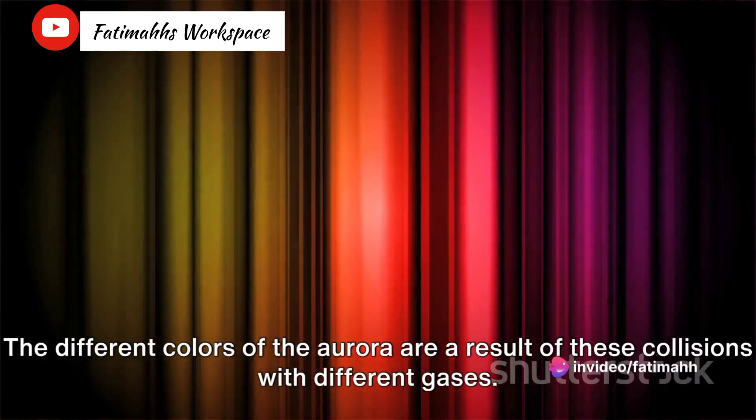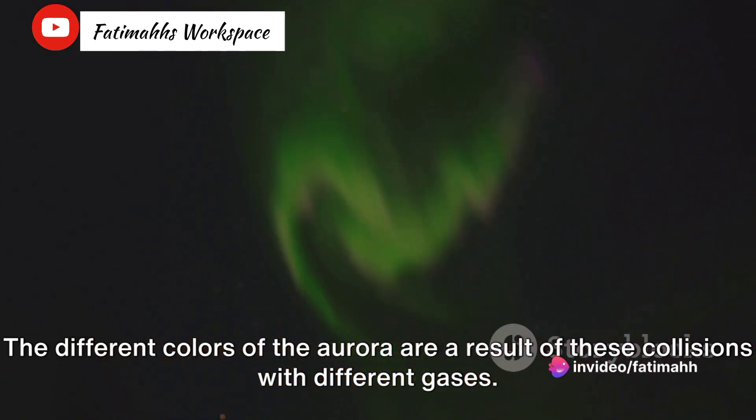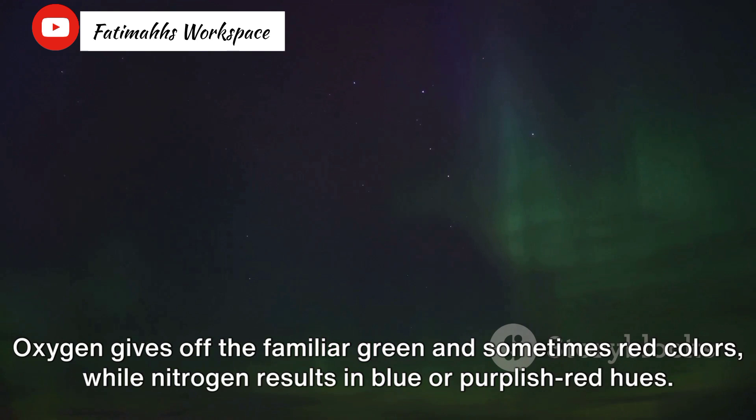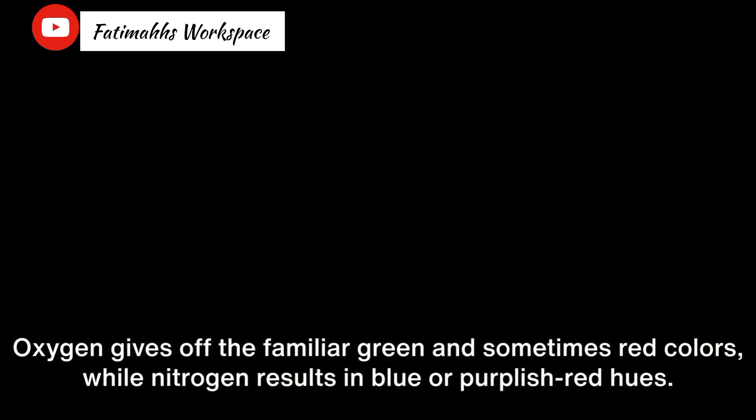The different colors of the Aurora are a result of these collisions with different gases. Oxygen gives off the familiar green and sometimes red colors, while nitrogen results in blue or purplish-red hues.